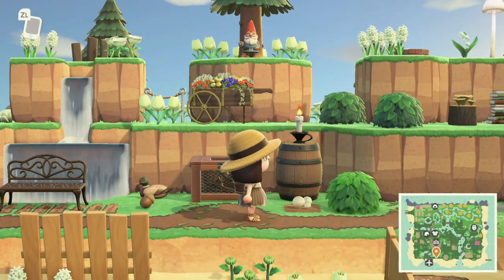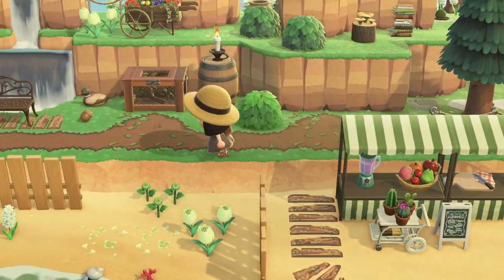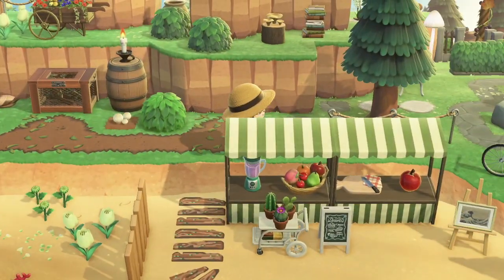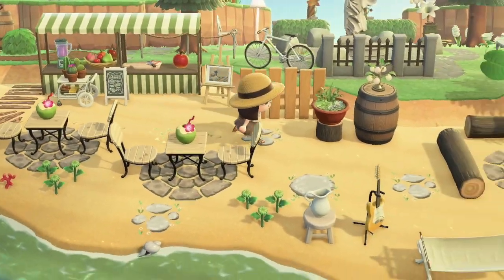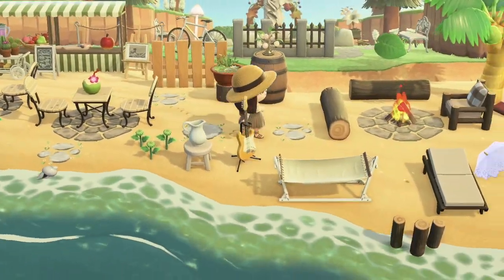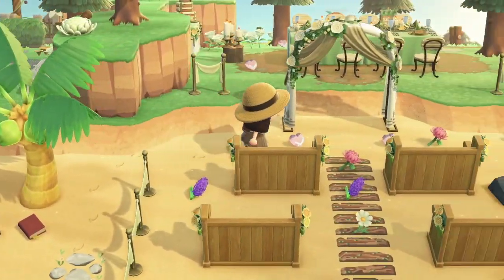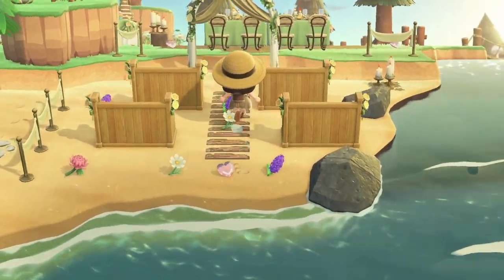Oh my gosh, there's a gnome! And this beachside little cafe or bar — wow, there's a wedding ceremony setup too. This is so cute!